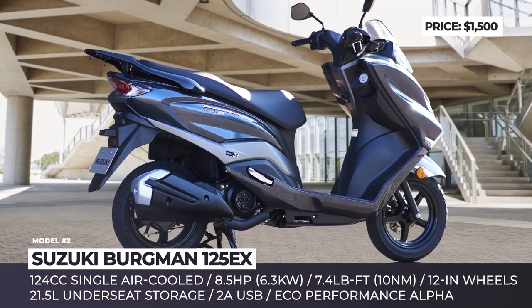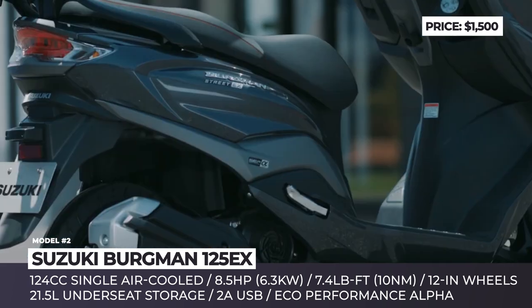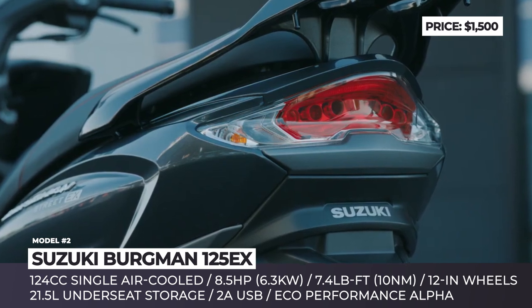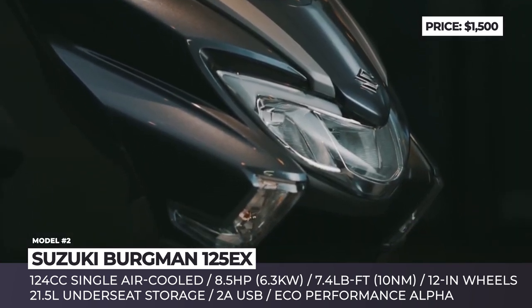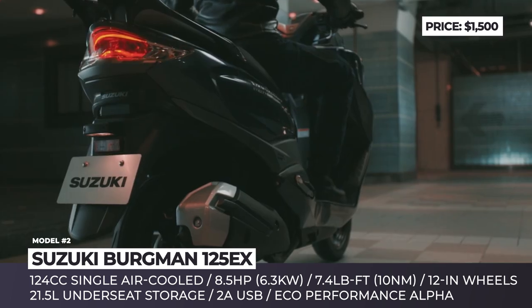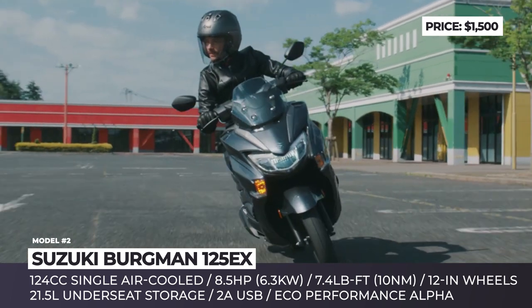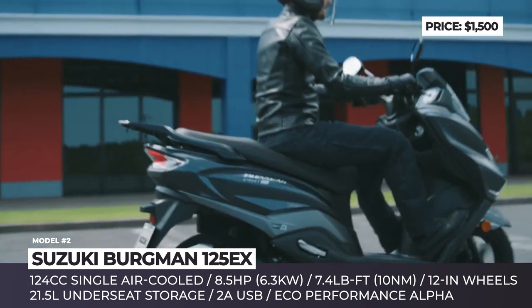Suzuki Bergman 125EX. Suzuki's small displacement scooters are a staple of the bike world, so one of them gaining cutting-edge engine tech is a big deal. The Bergman Street 125EX is the first Suzuki to introduce Eco Performance Alpha engine technology, engine auto stop-start, idling stop system, and Suzuki's new silent start. These changes enhance the user experience and ensure new levels of fuel economy and quiet operation.